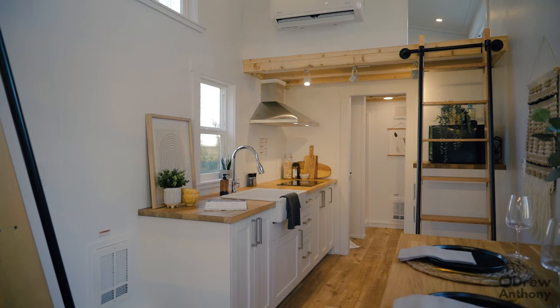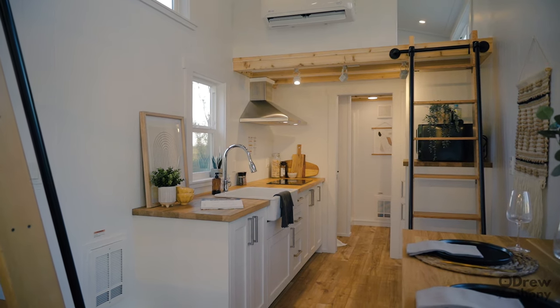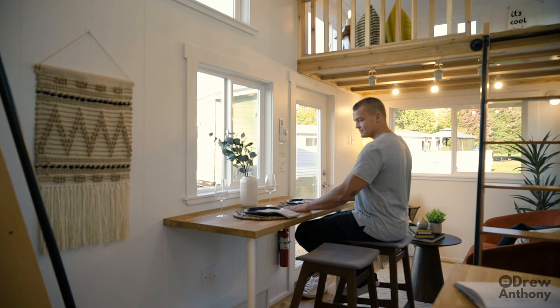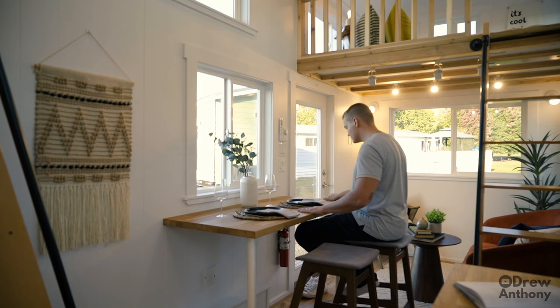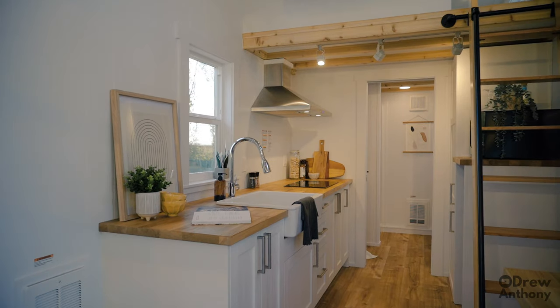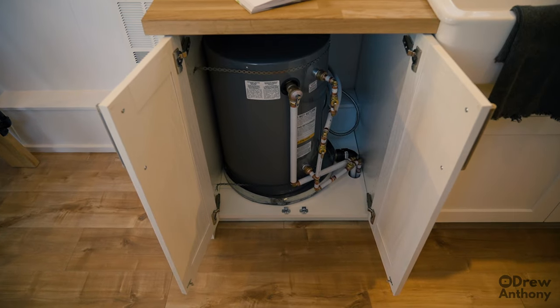Directly past the living room you enter the kitchen, and on the right-hand side you have this really cool bar table where you can seat two, looking directly out the window. So not only do you have plenty of space to dine, but you also get a really nice view while you're dining. As we move further into the tiny home we find ourselves in the kitchen, and this is where you start to see how the home is purpose-built for short-term rentals. The first thing I'll point out is that it has an electric hot water tank.